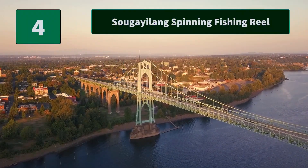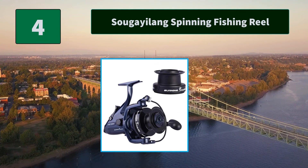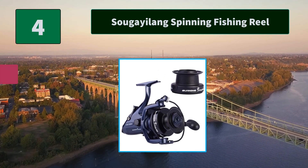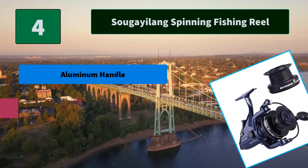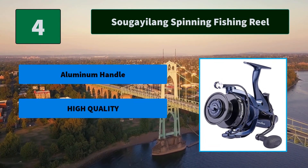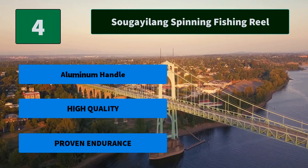Number 4: Sukiyalang Spinning Fishing Reel. This bait feeder fishing reel features a durable body structure, CNC Aluminum Spool, Instant Lock Anti-Reverse, Stainless Steel Hardware, and an Aluminum Handle for smooth and powerful performance. It can bring you an excellent fishing experience. Main features: Aluminum Handle, High Quality, and Proven Endurance.